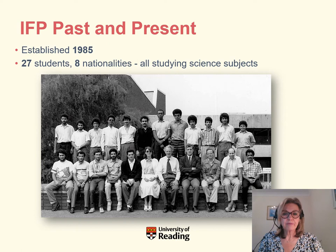The Reading IFP has been around for a very long time — 35 years in fact. It was established in 1985, at which time there were only 27 students from eight different countries, all studying science subjects. It was set up because in those days some countries had 12 as opposed to the UK's 13 years of compulsory education, so they didn't have access to A level or IB courses. Our preparatory course offered these international students the chance to participate in undergraduate studies in the UK.